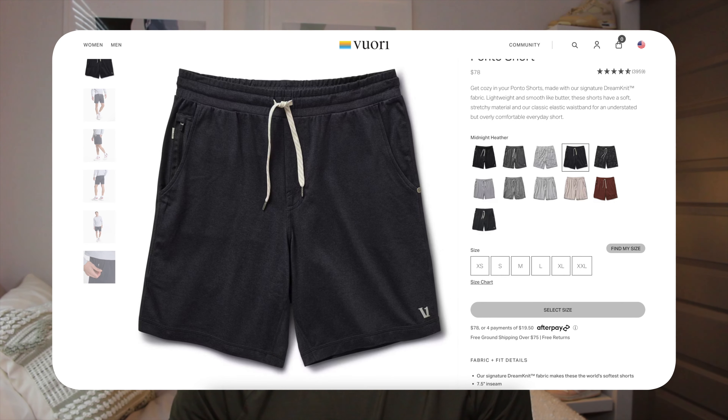Next I'd recommend the Ponto short from Vuori. I have the pants and they are the most comfortable pair of pants I've ever owned — I wear them around the house all the time and they're my go-to when working from home. I actually have three pairs of them. I haven't gotten the shorts yet but I'm going to do it this summer.